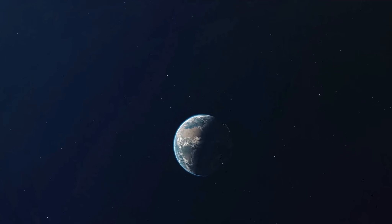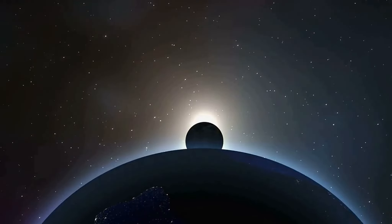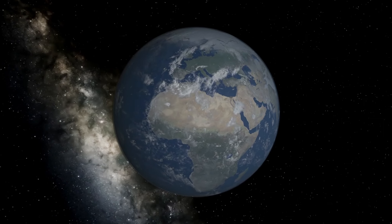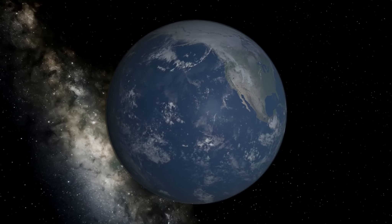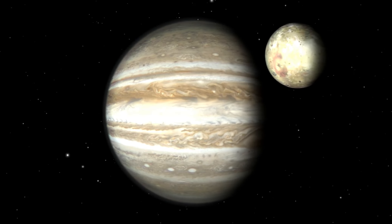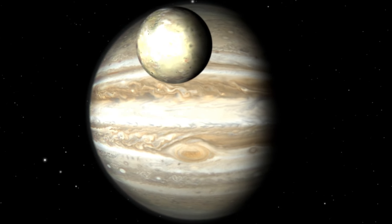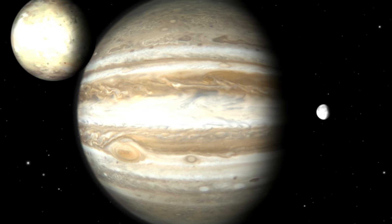Speaking of Earth, our lone moon is a unique celestial body. It's the fifth largest moon in the solar system and is believed to have formed from the debris left over after a Mars-sized body collided with Earth around 4.5 billion years ago. Now, Jupiter, the giant of our solar system, is not just known for its size. This colossal planet, which is over 11 times the diameter of Earth, is a celestial marvel that commands our fascination in numerous ways.